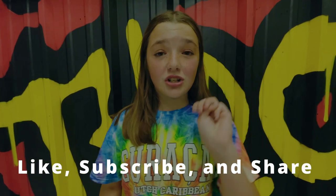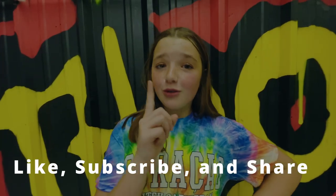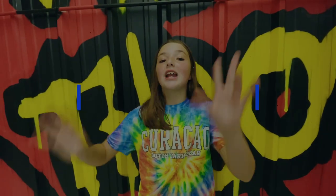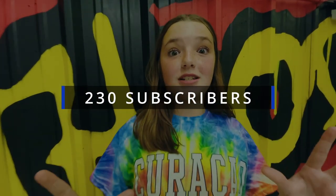Before we get into today's video, there's something very important that you guys have to do. I need you guys to like, subscribe, share this video, and hit that bell so you are notified every time I post a new awesome video just like this one. And guys, we are at 230 subscribers! Thank you so much for the 230 subscribers — I cannot believe it. But thank you so much.